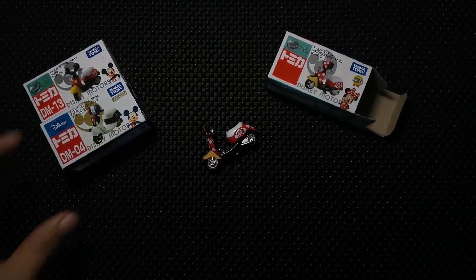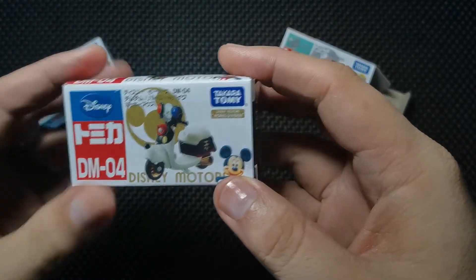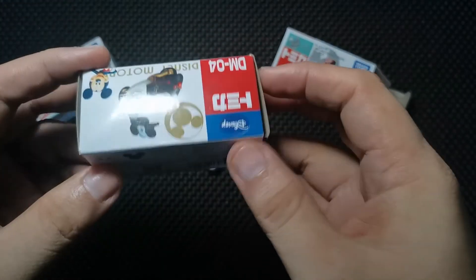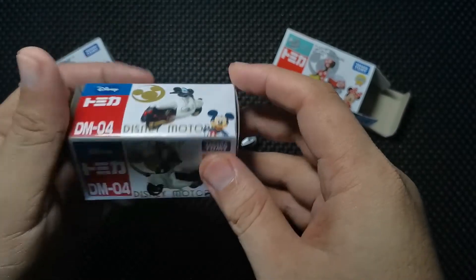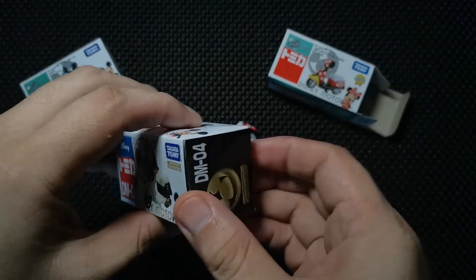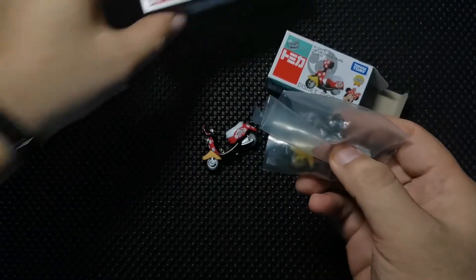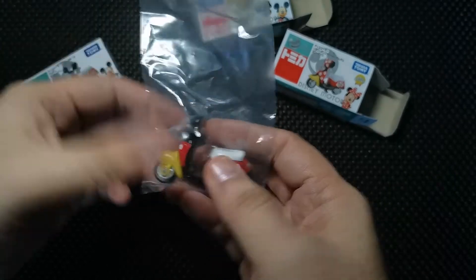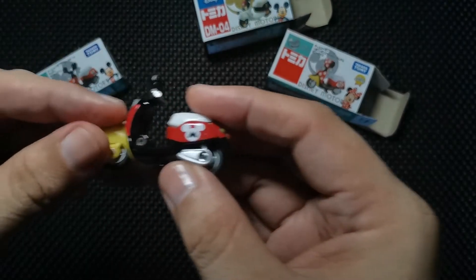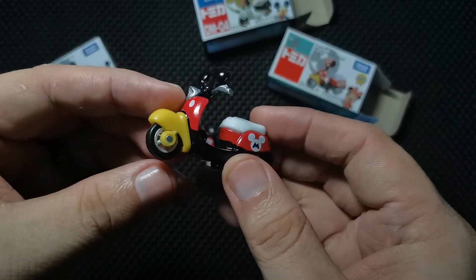Now let's go to the next one. This is the Mickey Mouse DM04 Tomica scooter. When we have Minnie, of course we need Mickey! Mickey Mouse is such an adorable character that we've loved since childhood, so looking at this gives me that nostalgic feel. We're gonna open the box — I really love opening Tomica toys and collecting them. Let's get the Mickey Mouse out — woohoo, look at that! That's the second one.